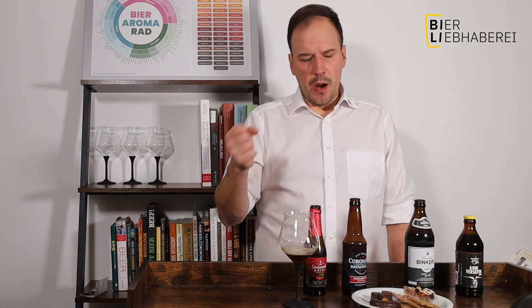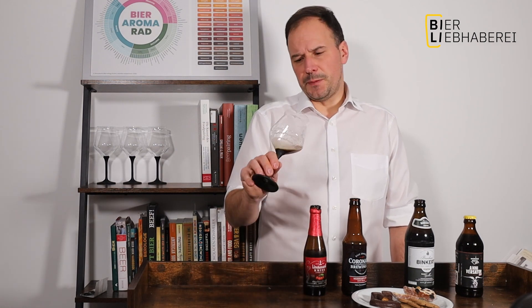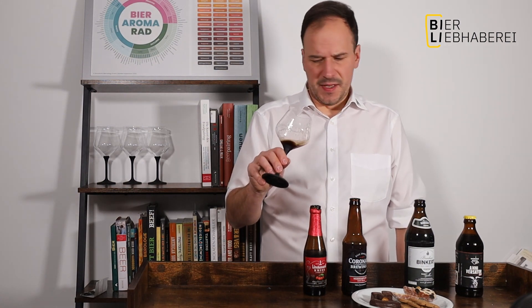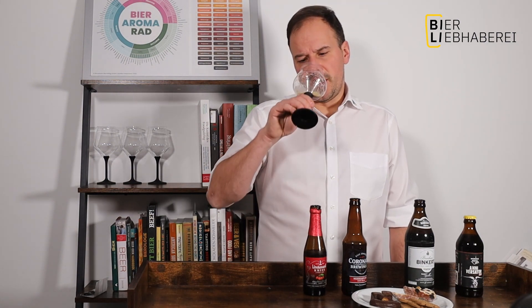Das geht so ein bisschen in Symbiose. Man wertet die Schokolade unglaublich auf. Und auch die Aromen, die ich im Lebkuchen habe, kommen dann noch mal ein bisschen schöner durch. Hier diese leichten Kaffeenoten geben so ein bisschen Säure in das Ganze rein. Und ich finde, es passt sehr, sehr gut – sehr, sehr schön.